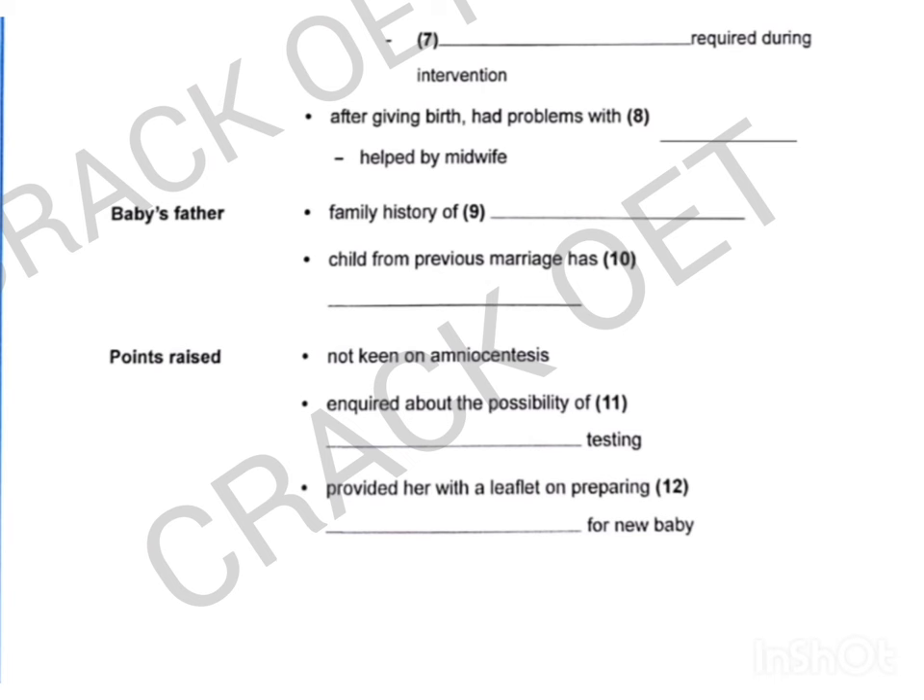But that carries a risk of miscarriage, doesn't it? I don't want to go for that. I've heard about another test called CVS — is that something to consider? Well, it's certainly an option. However, that procedure also carries a small increase in the risk of miscarriage. And you'd need to come to a decision fairly soon, because it's normally carried out between weeks 10 and 12 of the pregnancy. Well, I can tell you straight away that if there's more risk, then I wouldn't consider it. I know my husband will feel the same.